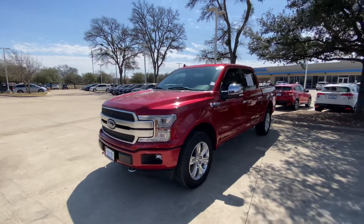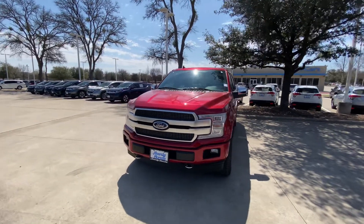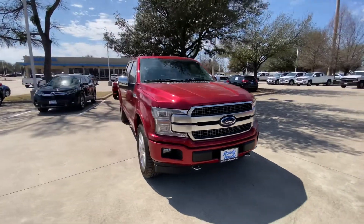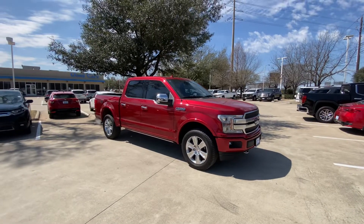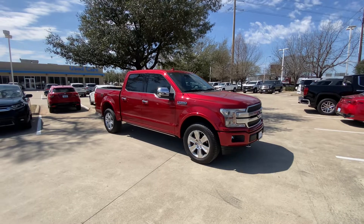Alright, hopefully you like it. I'm just waiting for your information on your trade-in so we can confirm the Kelly Blue Book value for you. Just let me know — thank you, have a great day, bye bye.